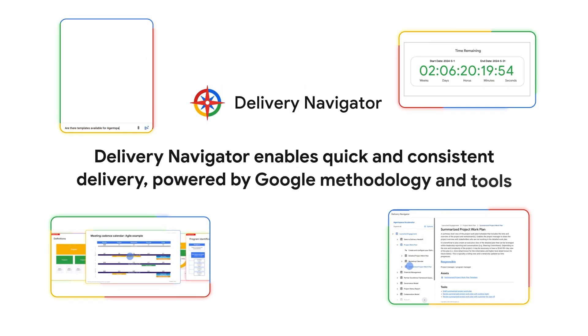We have been working closely with our partners and one thing we heard consistently was the need for a better way to manage and deliver projects. That's why we developed Delivery Navigator. The Delivery Navigator is transforming how partners engage with customers and achieve amazing results.